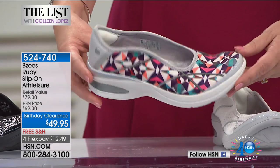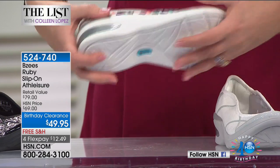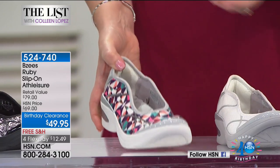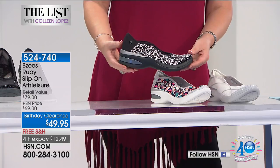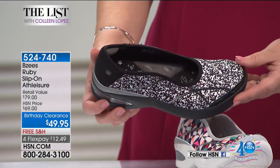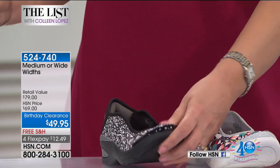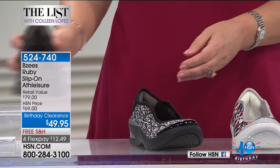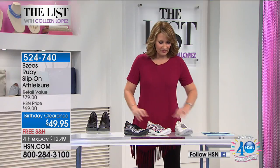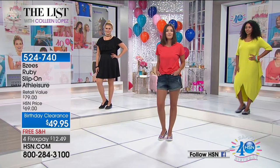You can see the white geo with its geometric print — all the things we love about BZ's: the flexibility, cloud comfort, and support. Then we have the multi-geo, and the black and white geo. So we have four color choices: black and white, multi-geo, white, and black. Sizes go from six all the way up to 11, with half sizes available, and medium and wide widths also available.